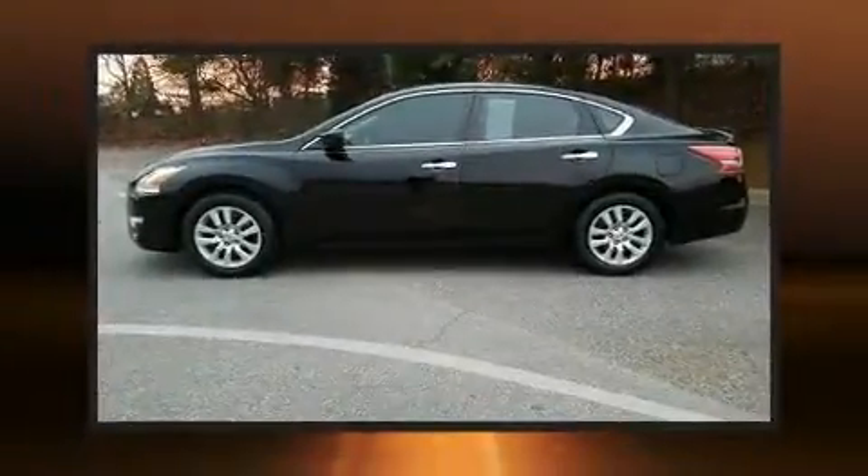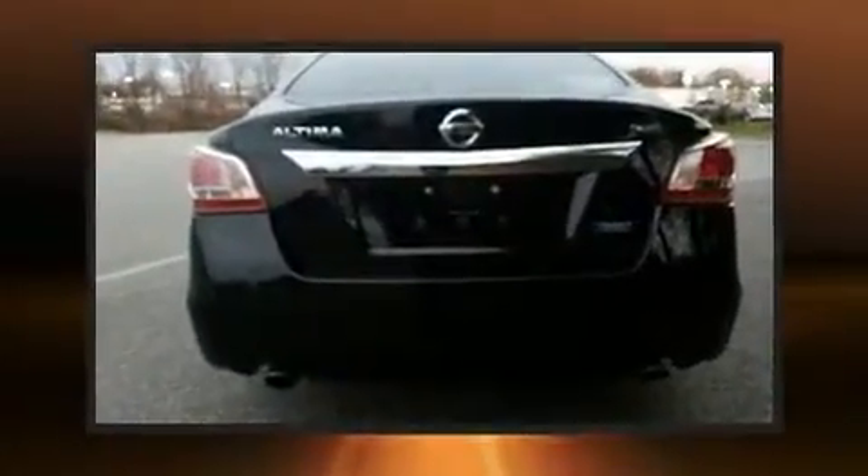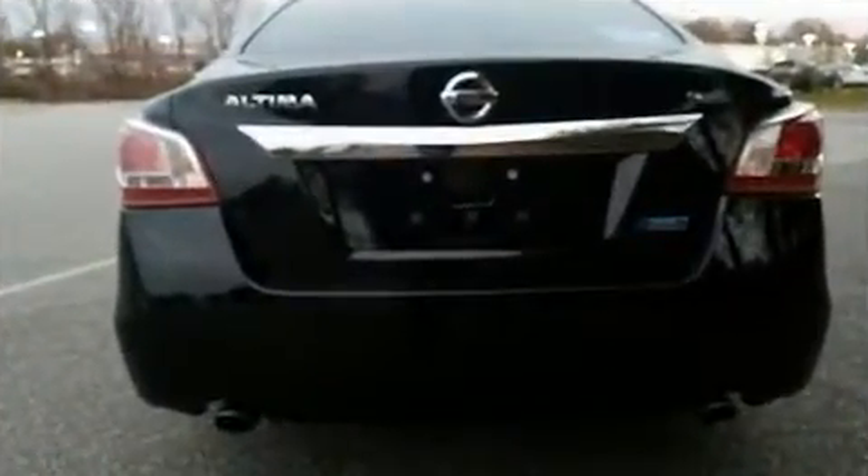Get excited about the 2013 Nissan Altima. This four-door, five-passenger sedan provides exceptional value. It features an automatic transmission, front-wheel drive, and a 2.5-liter four-cylinder engine.